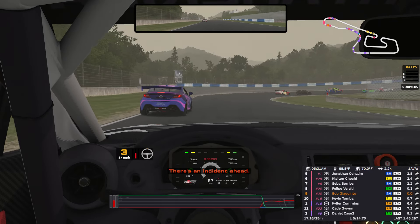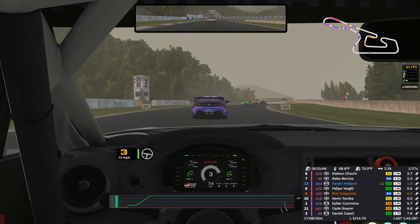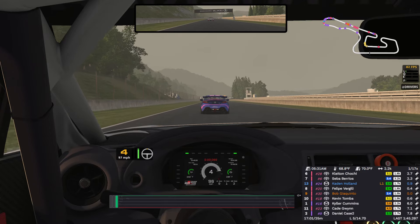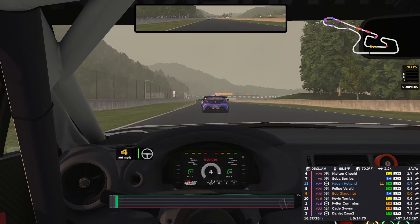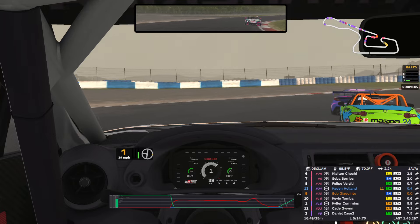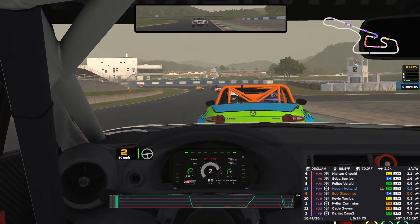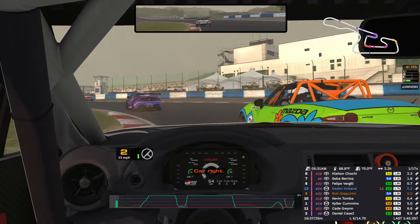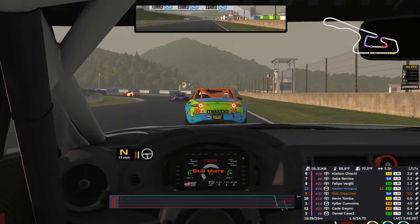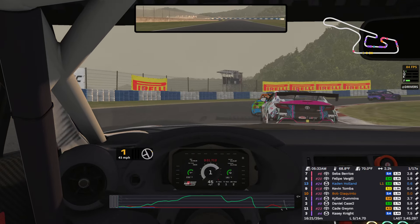There's an incident ahead. Slow Mazda up ahead. Leader of the Mazdas is coming up, six seconds back but still. Dude's got a much higher iRating than me — he should know better.